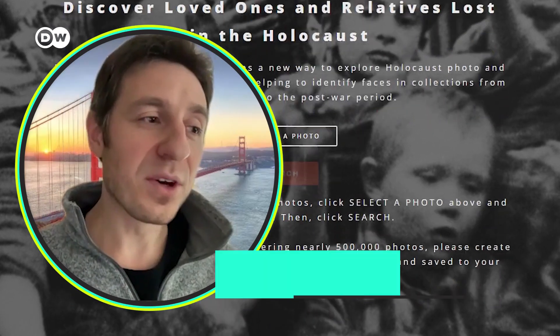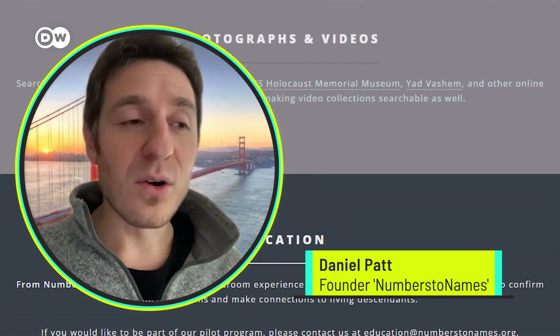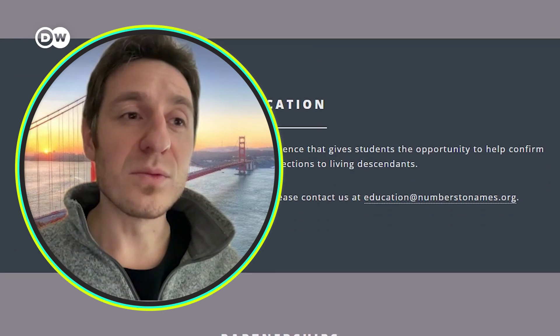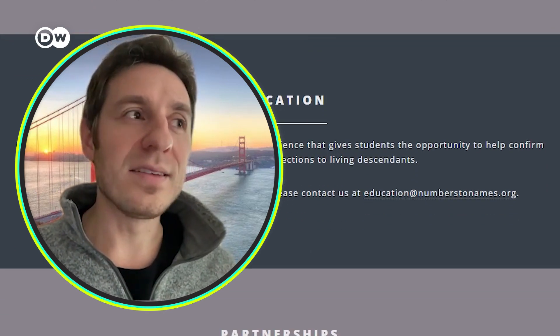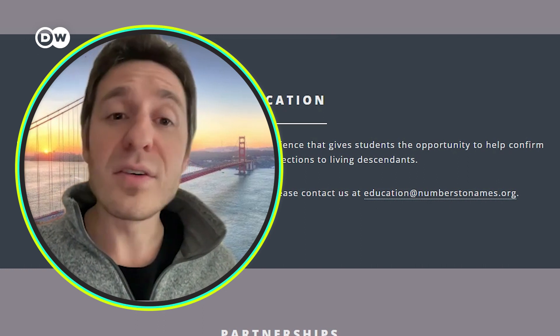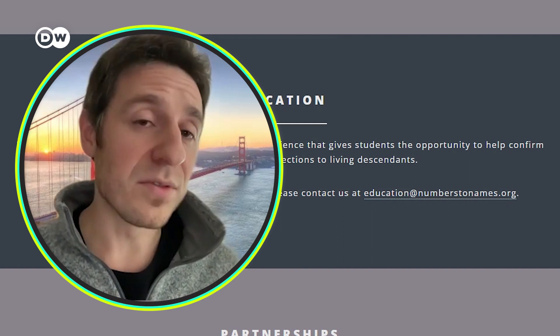Numbers2Names is a website that you can go to and upload a picture of your family member or loved one who was in Europe during the Holocaust. It can basically help you find other photos of that same family member that you may have never seen before.